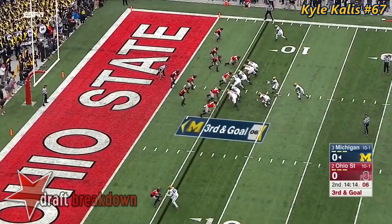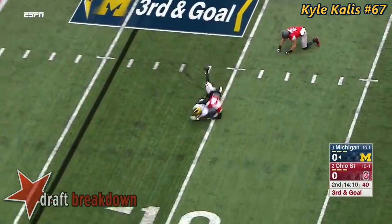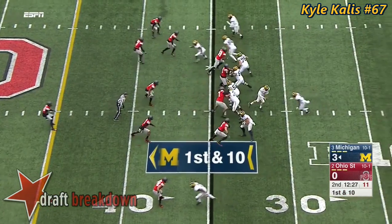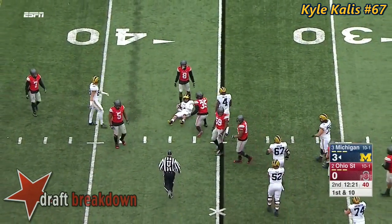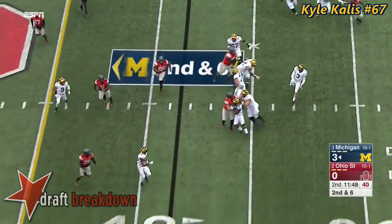Quarterback keeps it, tries to get the edge. Jabril Peppers knocked down for a loss. Spate has been very sharp. It's another first down attempt from the pocket. He delivers a high strike there to Kekoa Crawford, the true freshman.